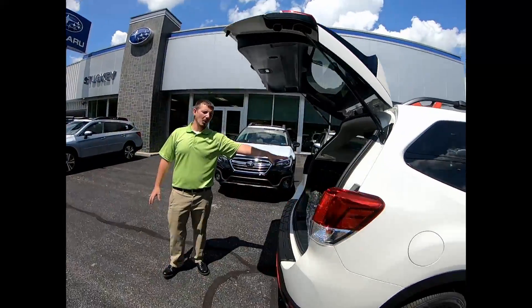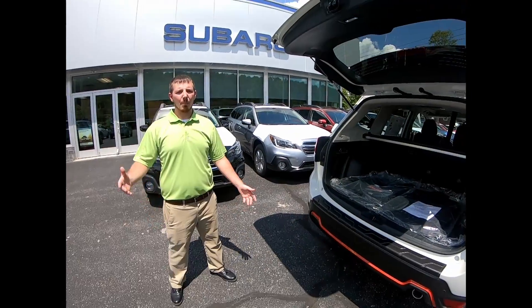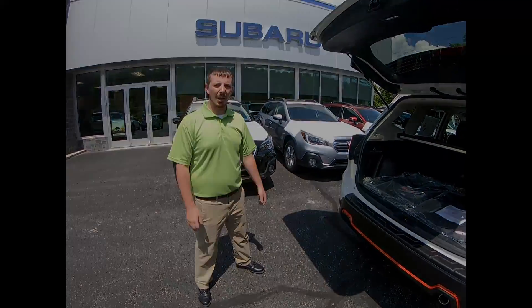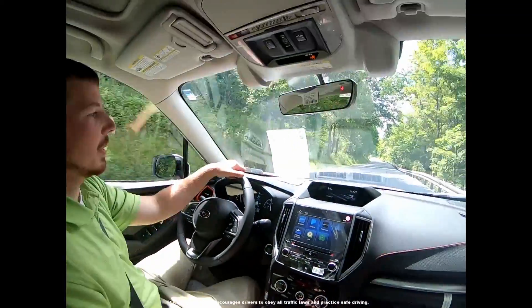We also have all this cargo space in the back to haul anything you may need. The capability includes your sport mode and X mode, along with 29 miles per gallon highway. Let's hop in and take it for a ride.